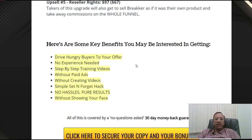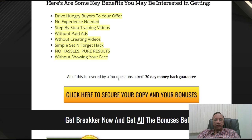Here are the key benefits that you will be interested in: drive hungry buyers to your offer, no experience needed, a step-by-step training video is given in the members area, no paid ads, without creating any videos, simple set and forget hack, no hassles, pure results, and without even showing your face. Above all this, you also get a 30-day money back guarantee. So if you do feel that this software is not giving you any benefits, you can always ask for a refund.